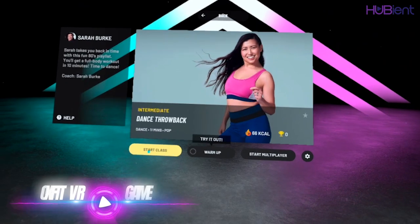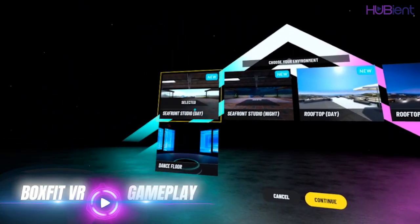Number five on my list is BoxFit VR. The reason it's number five is because it is an exercise game, and I said I'd recommend games that make you work out and build up a sweat without you realizing you're actually working out. So I feel it needs to be number five simply because it is marketed as an exercise game. But I'm including it because you actually don't realize you're working out — it is so much fun.